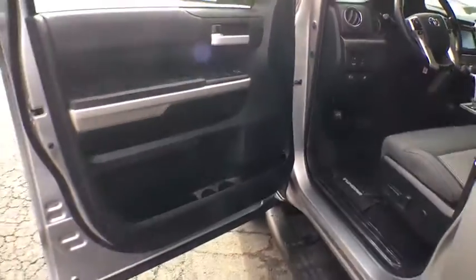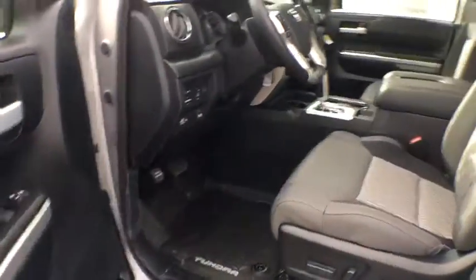Tachometer, panic alarm, overhead console, remote keyless entry, driver vanity mirror, tilt steering wheel, front reading lamps.